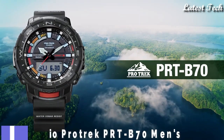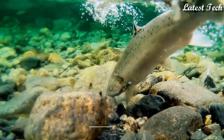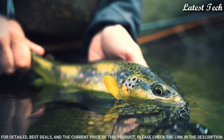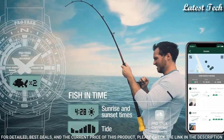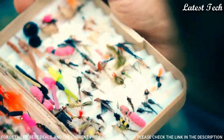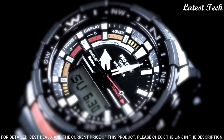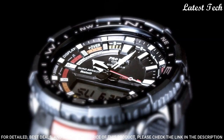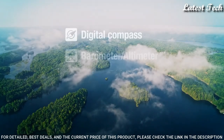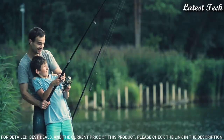Number 1: Casio ProTrek PRT-B70 Men's Watch. Quartz Movement and 5602 Caliber, Polymer Aluminum Case of Round Shape. Case dimensions are 50.8mm in diameter and 16.8mm in thickness. Display Type: Analog Digital. This timepiece has Mineral Glass, Polymer Band, and 200m Water Resistance.